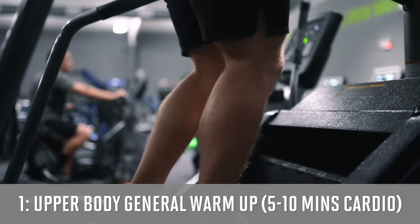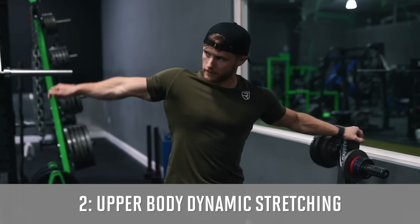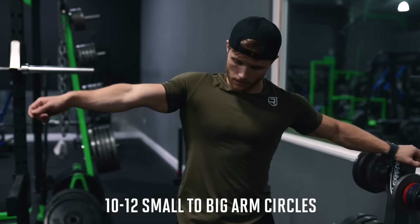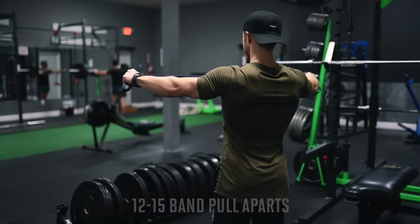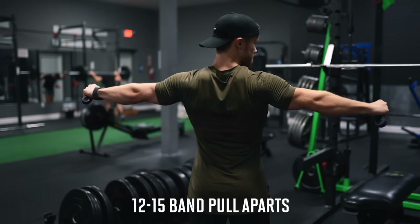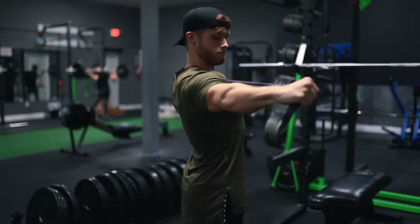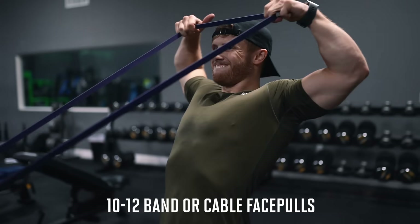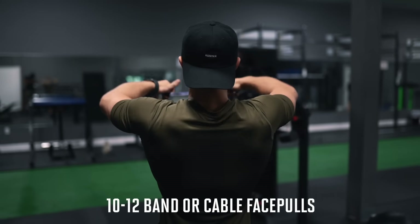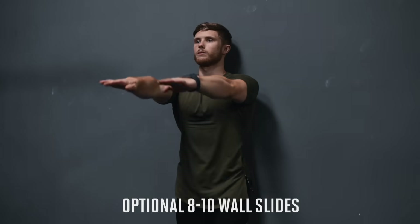My upper body dynamic warm-up is a bit shorter. After the general warm-up cardio, I'll jump into dynamic stretching: 10 to 12 small arm circles into big arm circles, 10 to 12 side to side arm swings, then 15 or so band pull-aparts — which is great for preventing shoulder pain while benching in my experience — followed by banded external rotations and banded face pulls to really get the rotator cuff nice and warmed up.